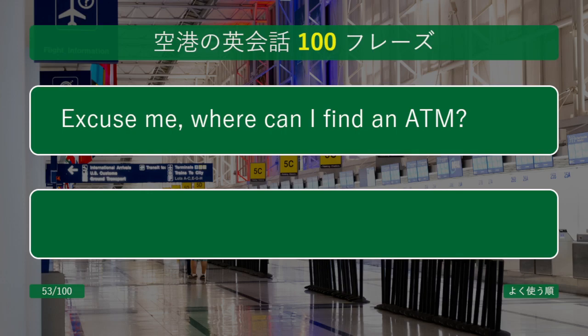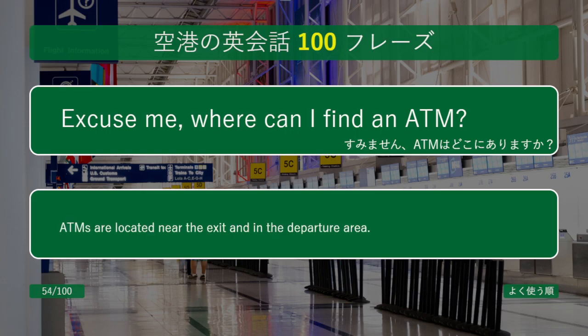Excuse me, where can I find an ATM? ATMs are located near the exit and in the departure area.